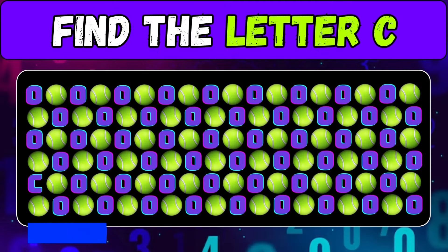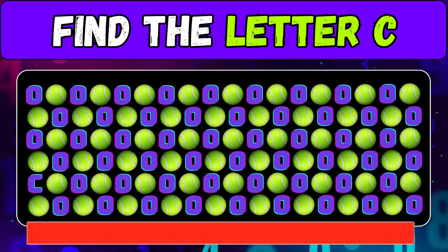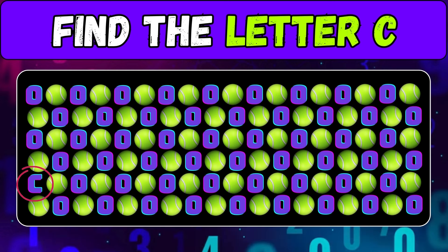Emoji plus letter — find the letter C. Pay attention. Tell me in the comments if you got it right.